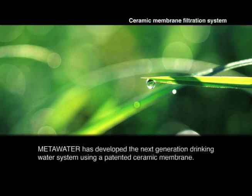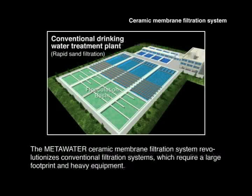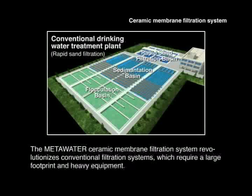Meta Water has developed the next generation drinking water system using a patented ceramic membrane. The Meta Water ceramic membrane drinking water treatment system revolutionizes conventional filtration systems which require a large footprint and heavy equipment.